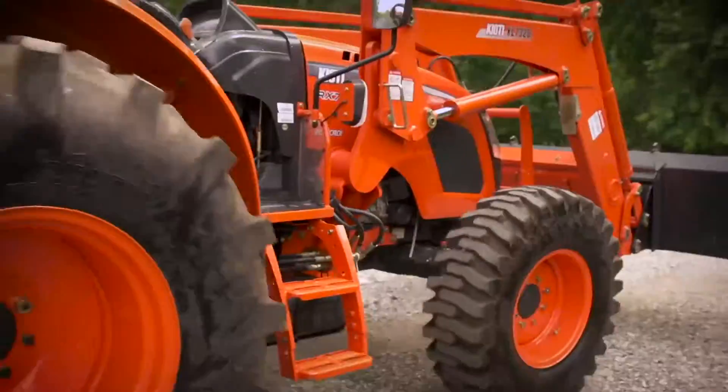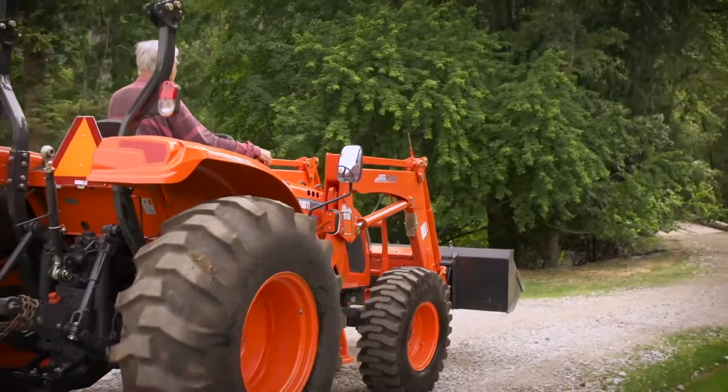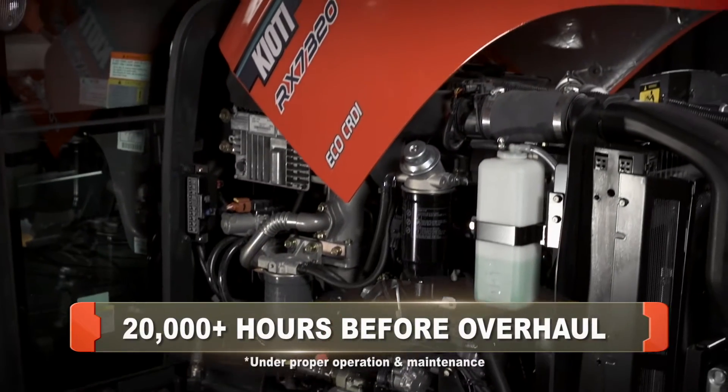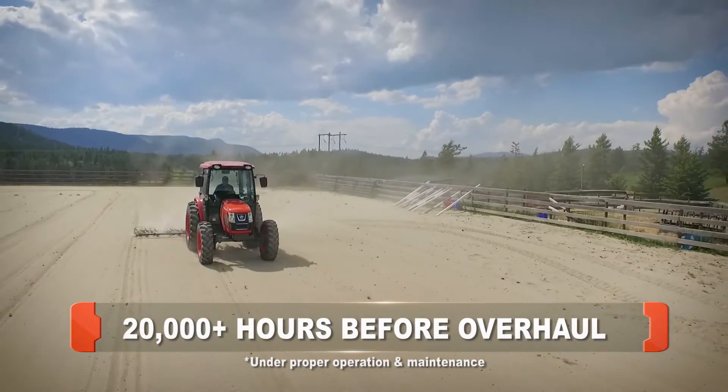This RX Tier 4 workhorse is built for longevity, cranking out 20,000 hours before needing an overhaul — almost three times longer than the competition.